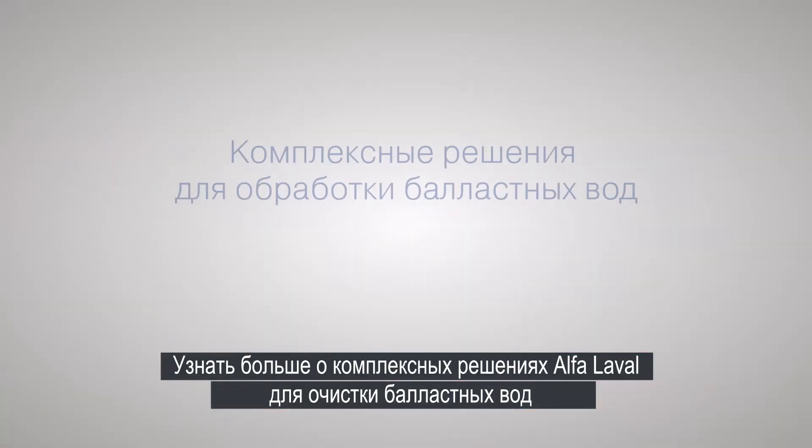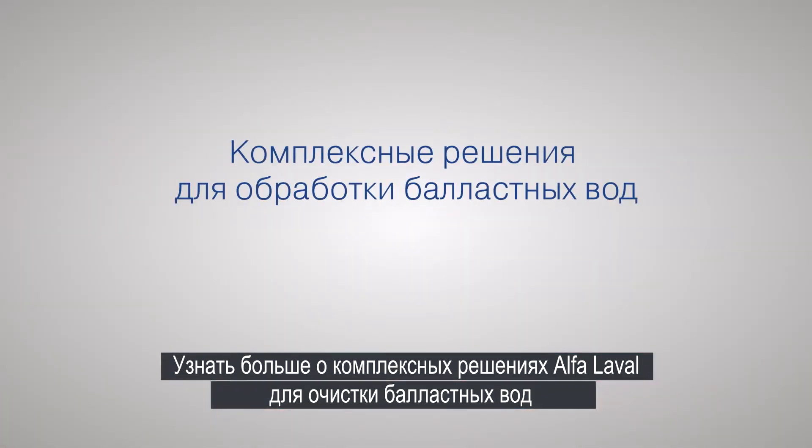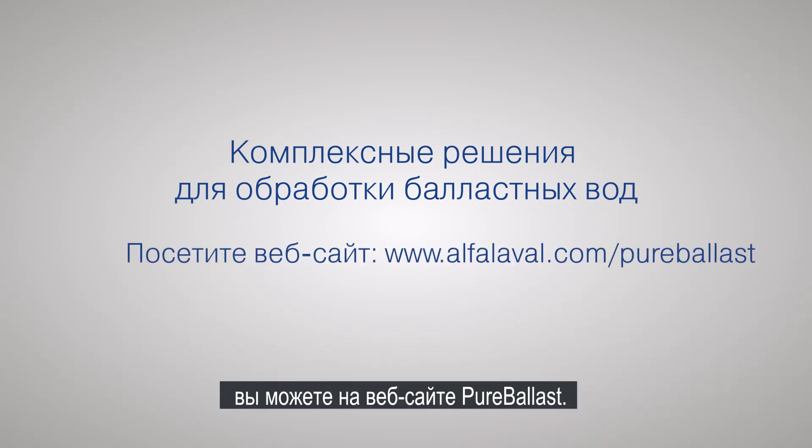To learn more about Alpha Laval's total solutions in ballast water treatment, visit the Pure Ballast website.